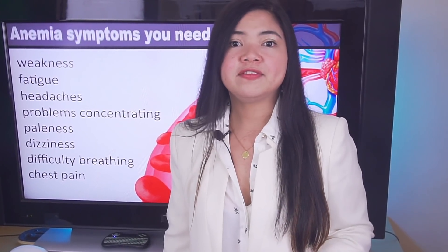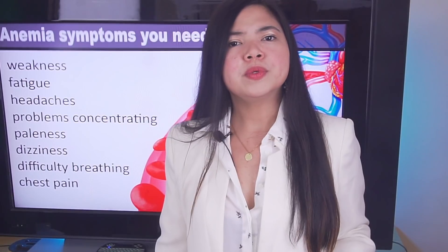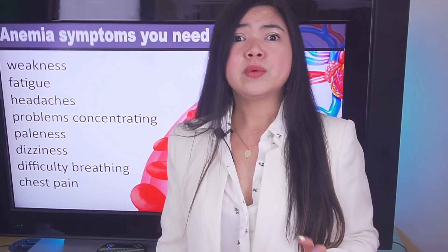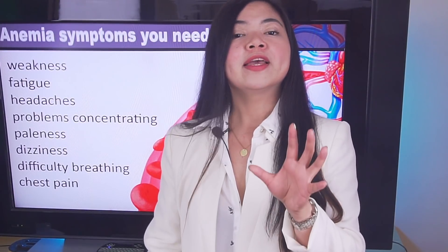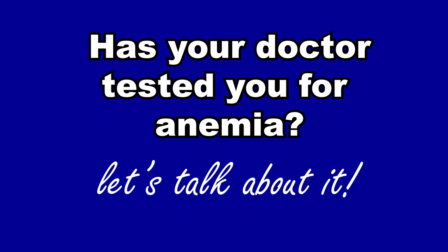This proactive thinking has only shown up in recent years, and a good portion of doctors are still going by old standards. This means that if you think you are not receiving the correct treatment for anemia, you should get informed about it. Has your doctor prescribed you a test for anemia? Are you already taking steps to fight anemia? Let's talk about it in the comment section.